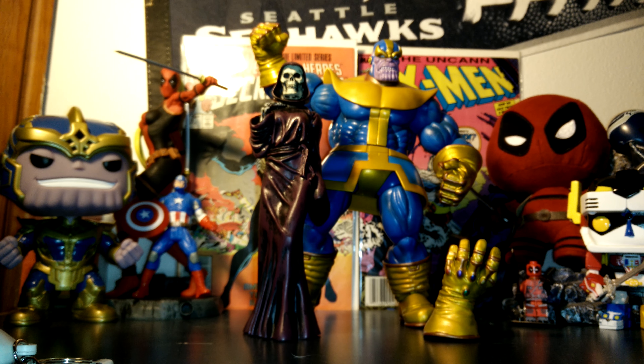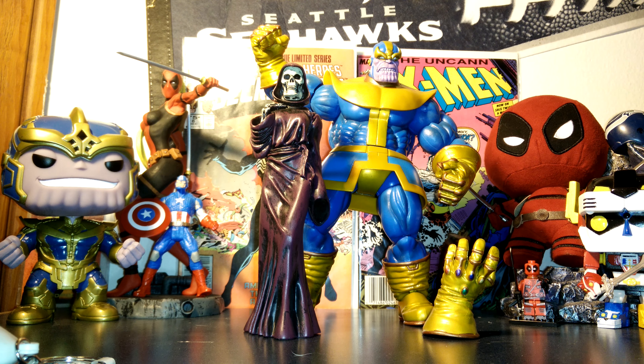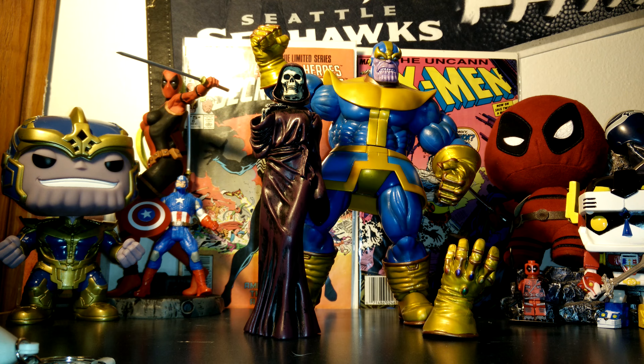I'm waiting for my next figure to come in — Spider-Woman, the old-school Spider-Woman with the yellow and red costume. She comes with some Hydra agents. I'm hopefully picking that up soon. Thanks for watching guys!